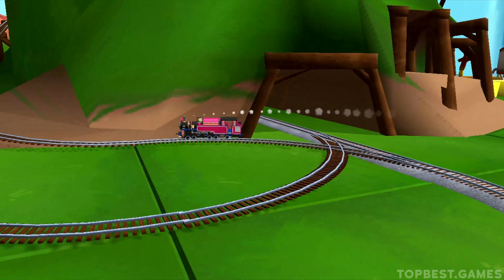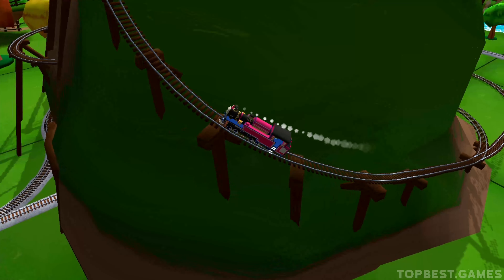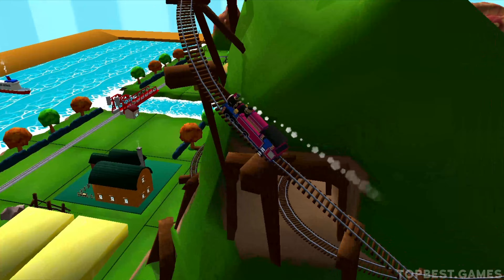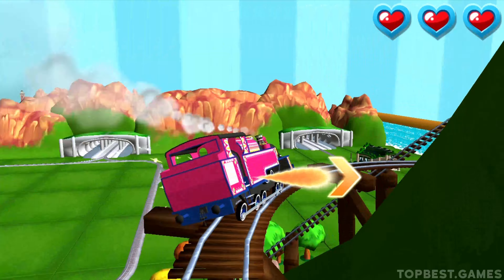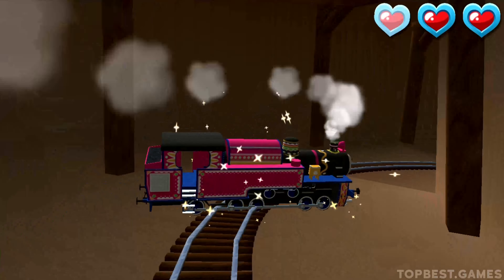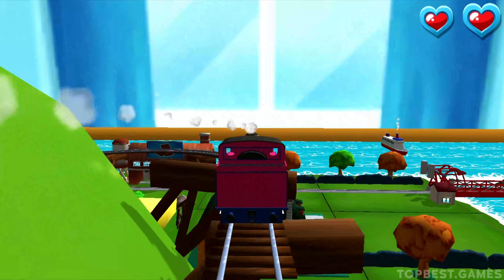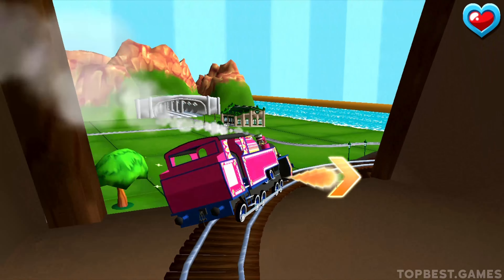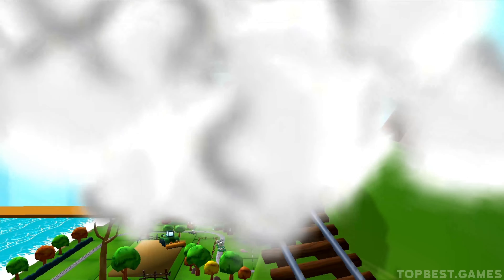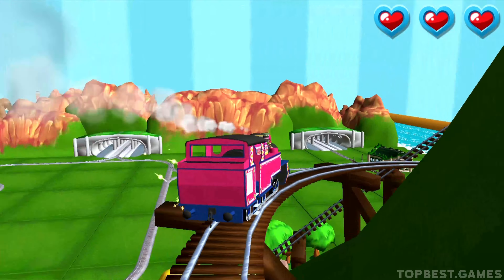Only the boldest of engines will try Crazy Coaster Mountain! Steer your engines through the sharp curves. Swipe left or right to keep your engine on the tracks. Never mind, let's go again. Swipe left or right to keep your engine on the tracks. That's the way!